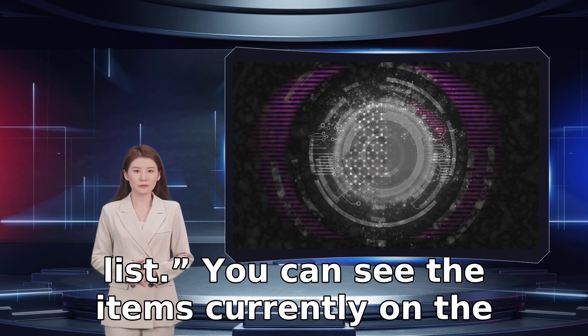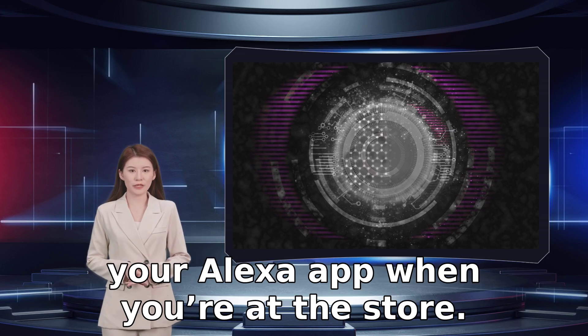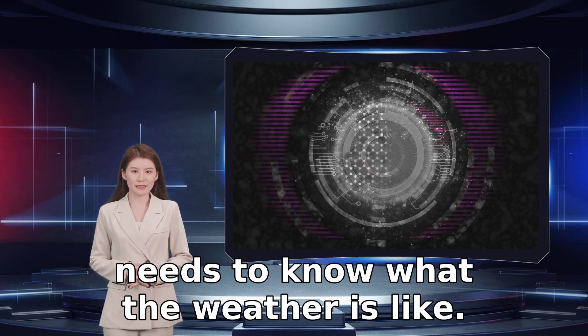The shopping list app makes it easy to add items as you discover you need them. Just say 'Alexa, add to shopping list.' You can see the items currently on the list at a glance and pull up the full list in your Alexa app when you are at the store. When you toss the item in your shopping cart, just mark it off.